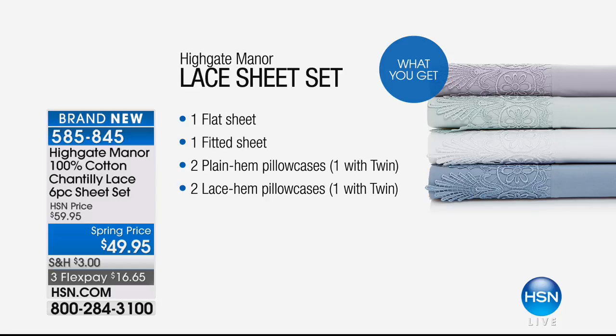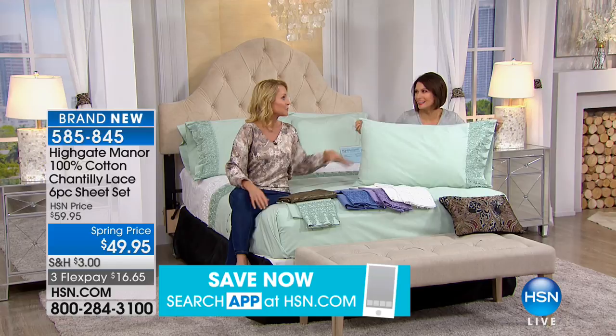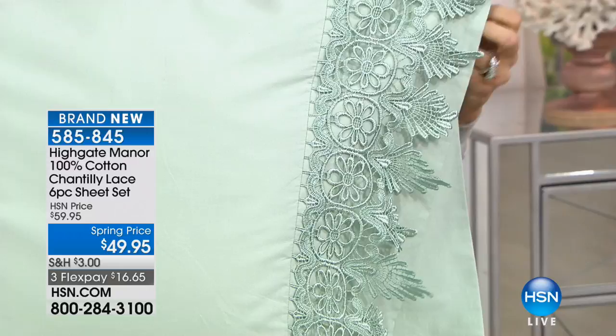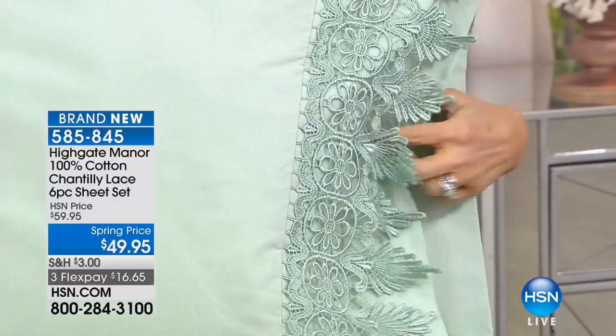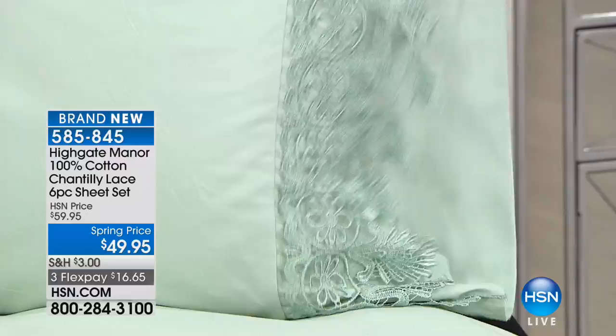You will receive a flat sheet, a fitted sheet, two plain-hem pillowcases — just in case you want to sleep on those without the lace — and two lace-hem pillowcases, where the lace hem exactly matches the top flat sheet. So we have a lot of lace on absolutely everything. Chantilly lace was named after Chantilly, France, starting back in the 17th century, and it's known for its abundance of detail — that's what's different from any other lace.